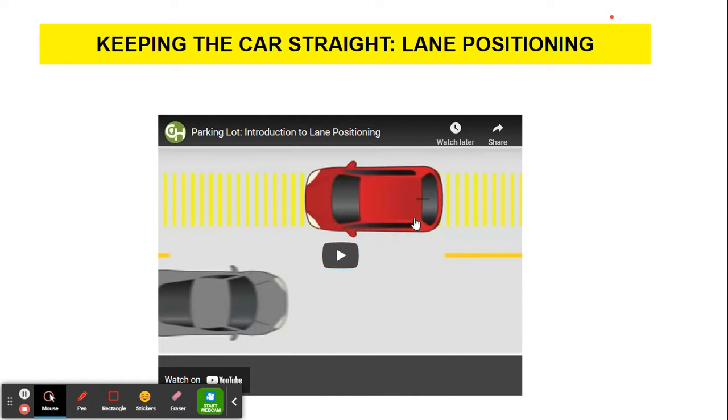Keeping the car straight — this is lane positioning, and this is practiced in the parking lot.